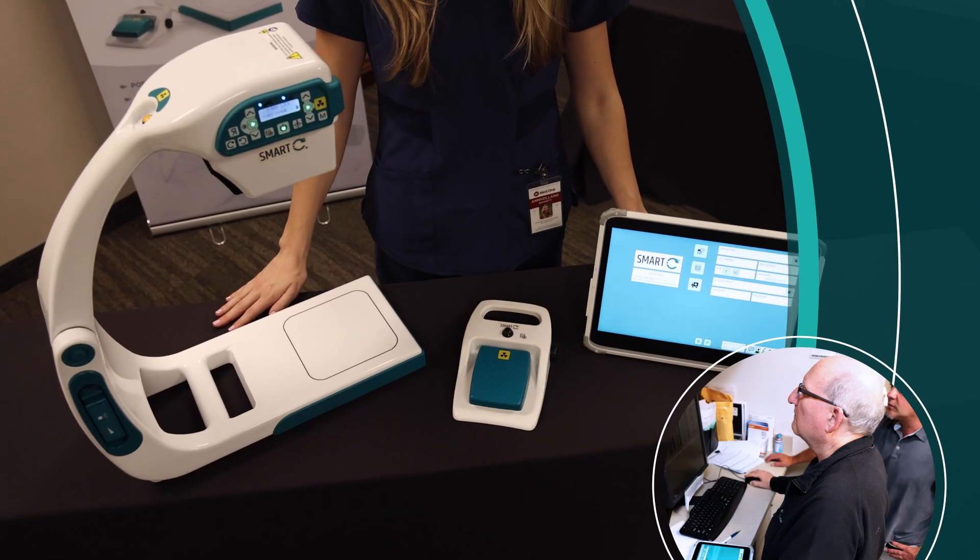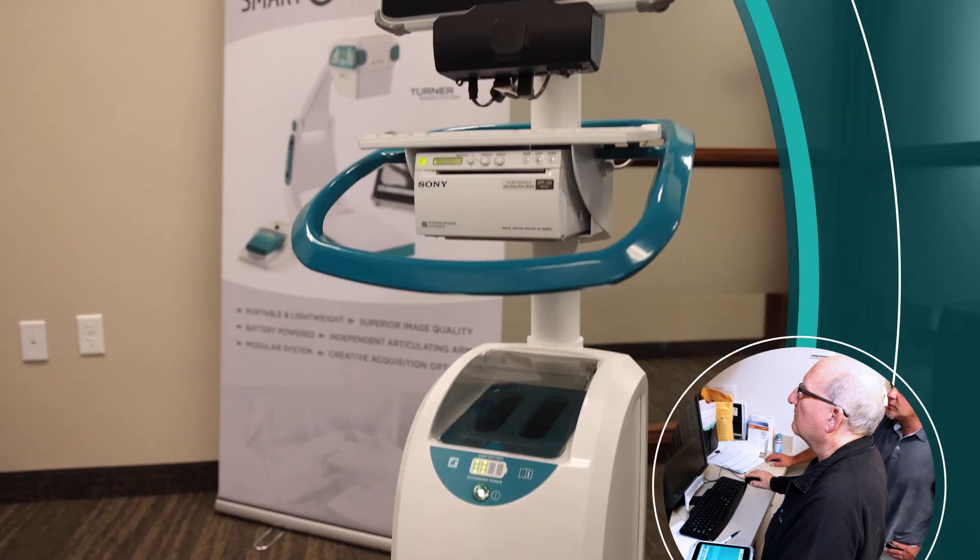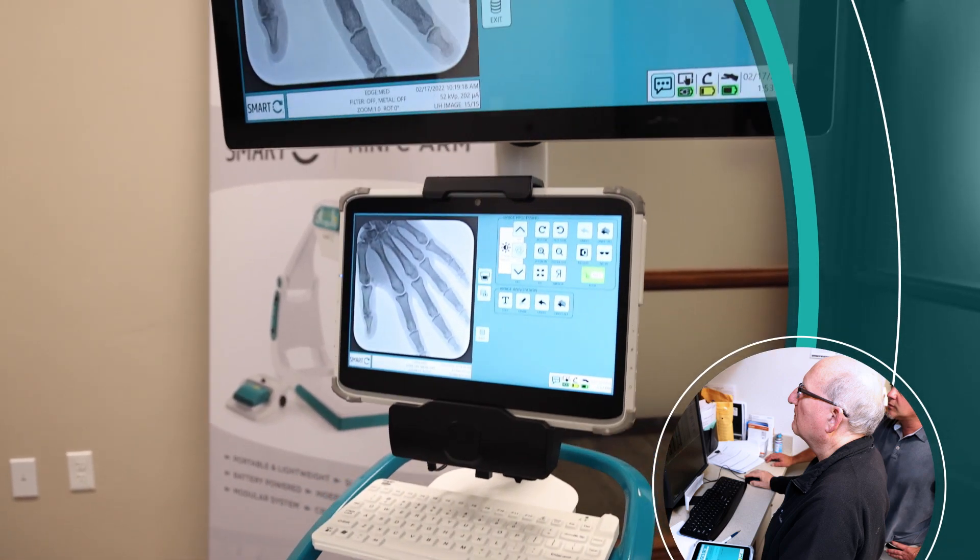Having this little device in the clinic that I can literally take from room to room is a real game changer and allows us to become much more efficient in our clinic.